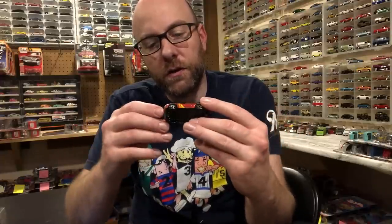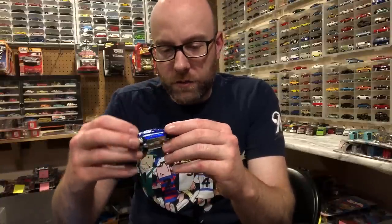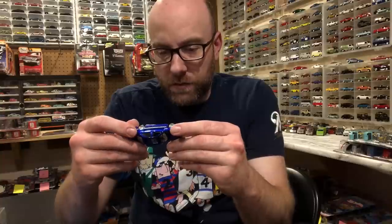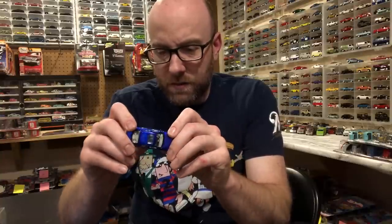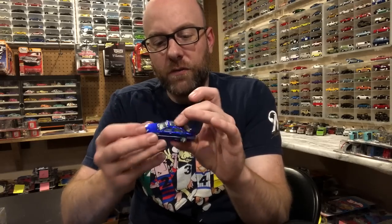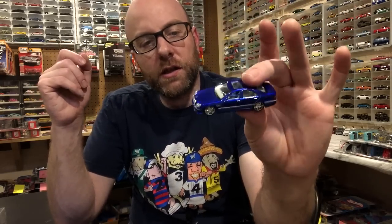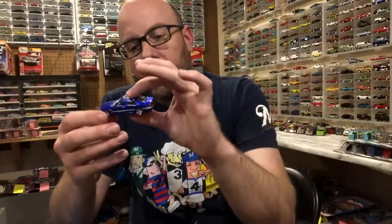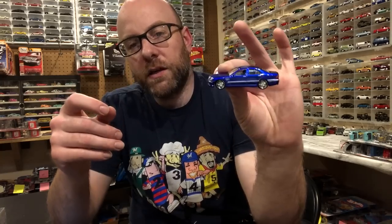He also gave me this Matchbox Super Fast 911 Turbo that is customized — I'm guessing he did it himself and it's actually pretty cool. I like the colors he chose. We also got this Mercedes — I believe it's a Maisto, and it appears to have a metal base, which is interesting. I don't know what series this came from but it's kind of cool to get a more premium Maisto in the collection every once in a while.